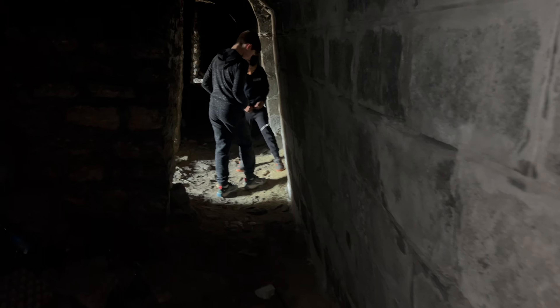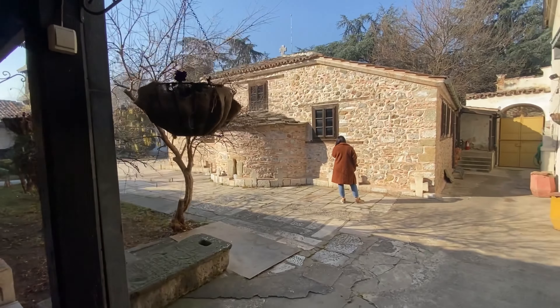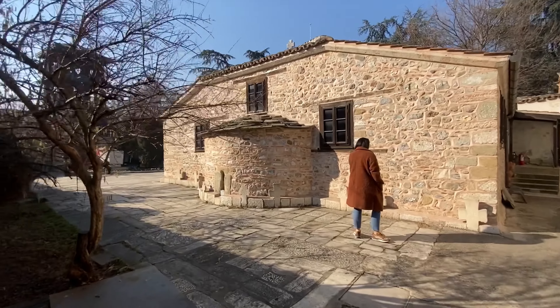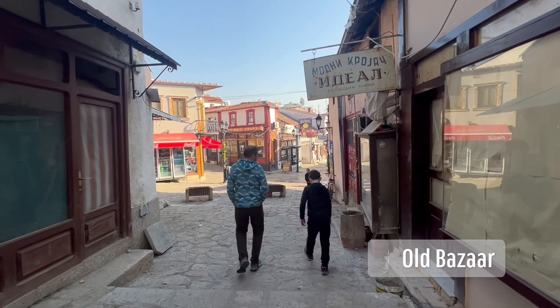After our adventures in Serbia, we headed to the landlocked country of North Macedonia. Today we are in Skopje in North Macedonia, and we're about to go explore the city. We headed into the city, passing Skopje Fortress — but as always, we got a bit distracted.